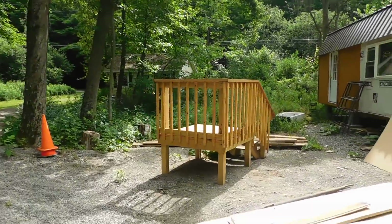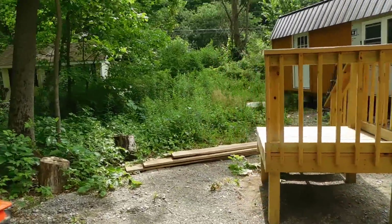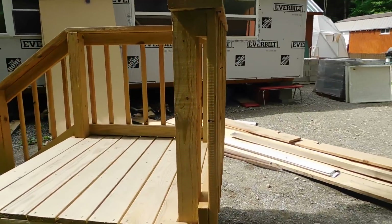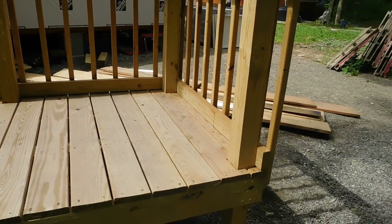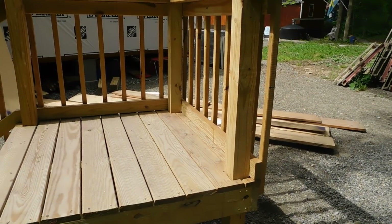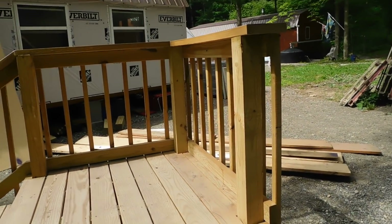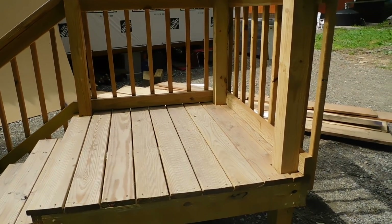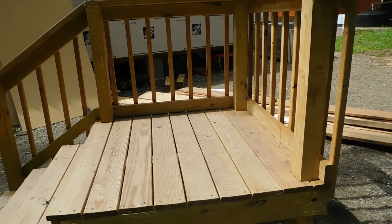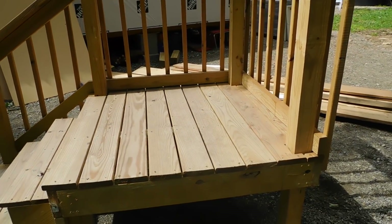I wanted to show you kind of what you missed a little bit. These are steps that Becky and Mike picked up. Mike got these steps already built — they got them for $150, so they're really good. Obviously they've got to be stained or painted, one of the two, but very nice. That's going to go on the front part here, and it's going to work out really nice for them.